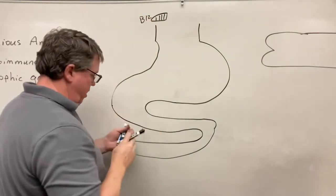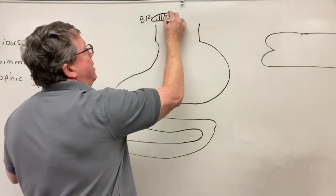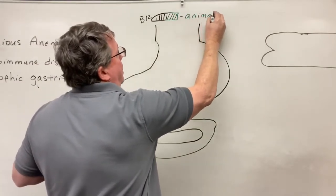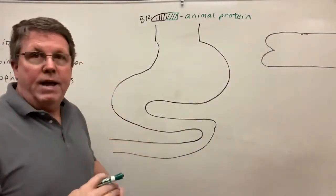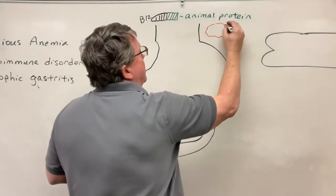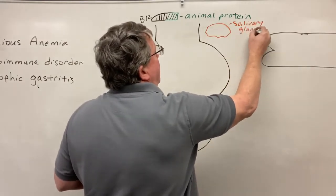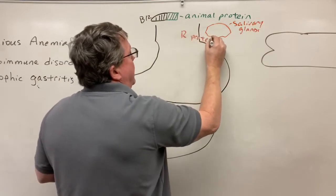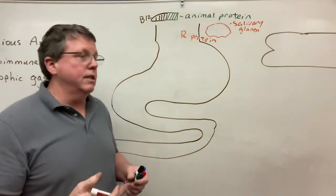Attached to my B12 is an animal protein. When you eat this and it comes into your mouth, you have salivary glands. Salivary glands, as well as the stomach, produce something called R protein. The stomach can produce this too, and you can also find it in the bile ducts attached to the gallbladder.